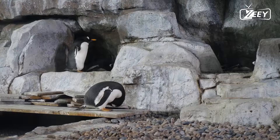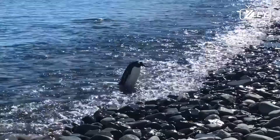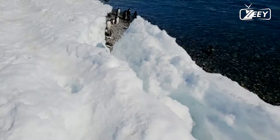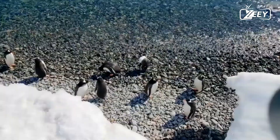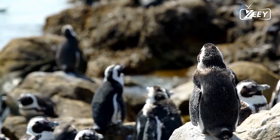Penguins, order Sphenisciformes, family Spheniscidae, are aquatic flightless birds. They are nearly entirely distributed in the Southern Hemisphere, with only one species found north of the equator: the Galápagos penguin. Penguins have countershaded dark and white plumage and flippers for swimming, making them well adapted to live in the sea. Most penguins eat krill, fish, squid, and other sea creatures.